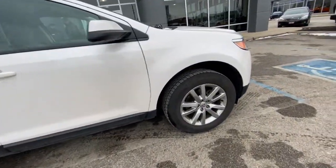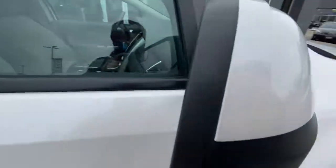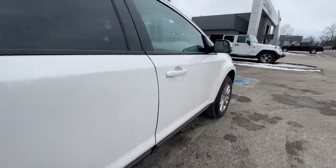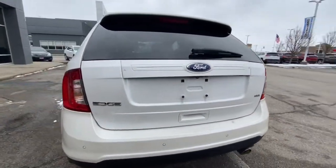You're gonna love the 2013 Ford Edge. With less than 40,000 miles on the odometer, this vehicle provides excellent value. This stylish, versatile Edge delivers comfort, confidence, and capability.